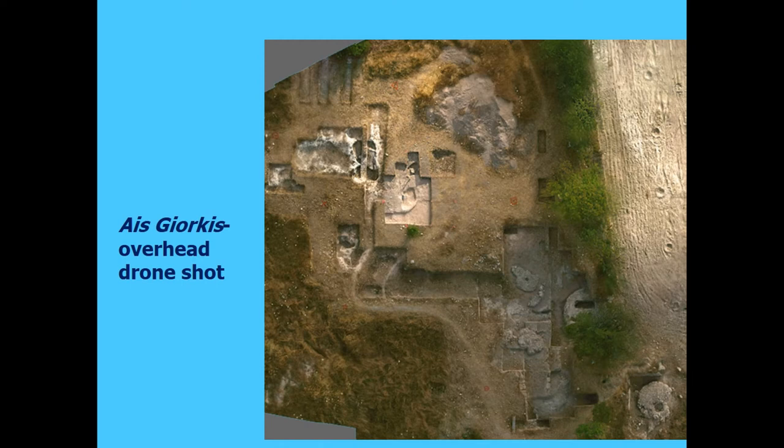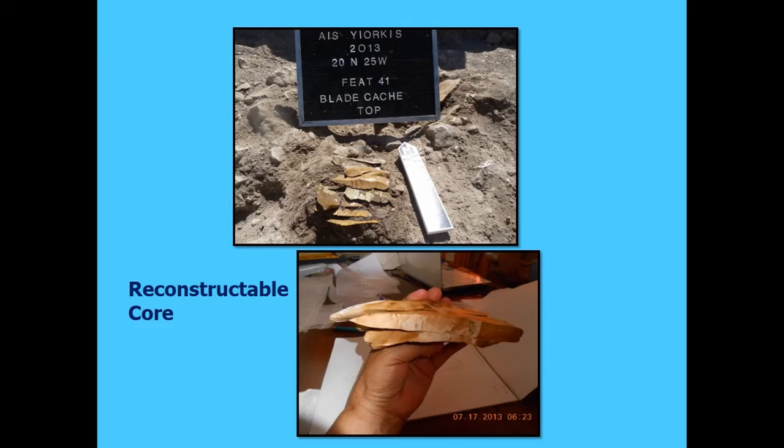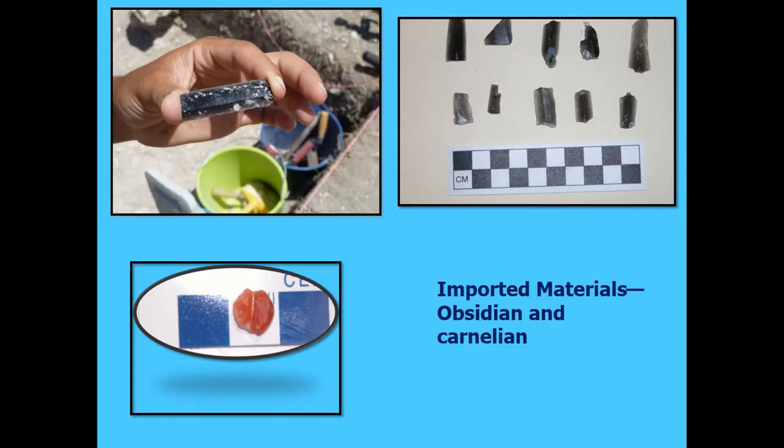We've got over 60 imported obsidian bladelets — Rob Tykot sourced a large sample to central Anatolia. And two carnelian beads, which are imported as well. So even at this little site off in the middle of nowhere, we've got imported materials. You can see reconstructed Naviform cores and some of the obsidian. Notably, the largest blade shown here was associated with our single burial. And then two pieces of carnelian.